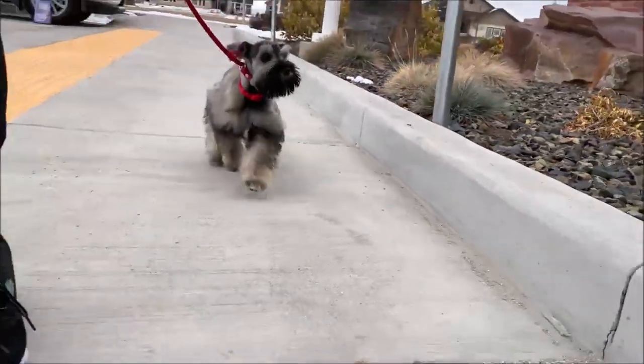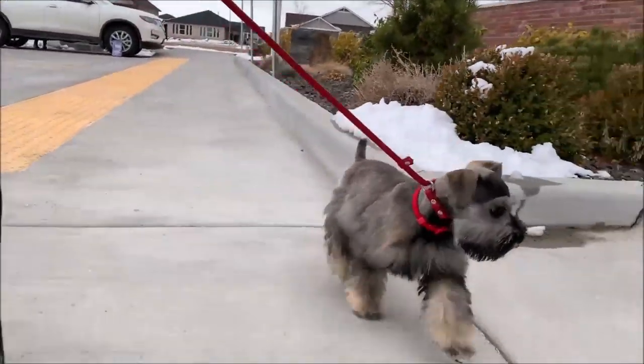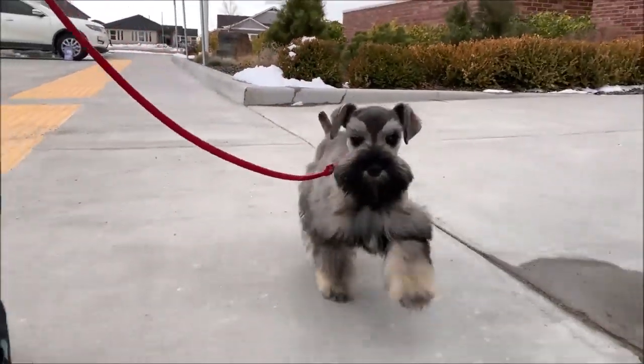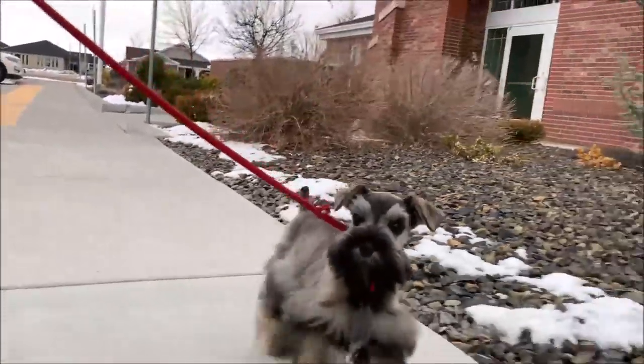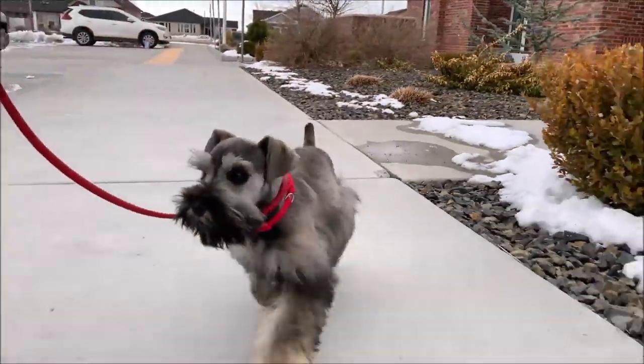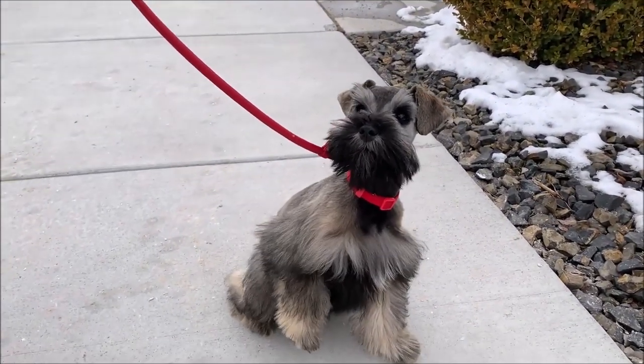Here we are out on leash and May is doing very well — she's excellent. You can see that she's very well behaved on the leash. We are also doing sit on stops, meaning when we stop, May is asked to sit, and we usually use the leash indicator for that.